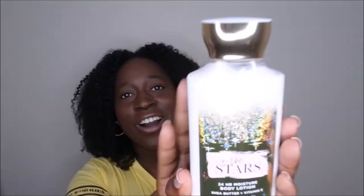Next up is In the Stars, which has become one of my all-time favorite scents from Bath & Body Works. It's just a grown, mature scent, and it reminds me of Ariana Grande's Cloud perfume — so to have a cheaper alternative is really nice. The scent notes are star flower, sandalwood musk, sugar tangelo, white arc wood, and radiant amber. I actually got two of these — that's how much I love it.